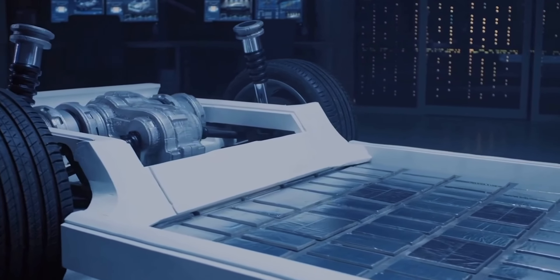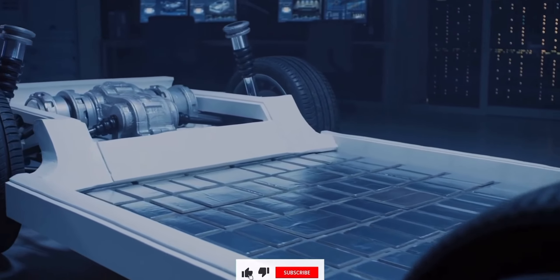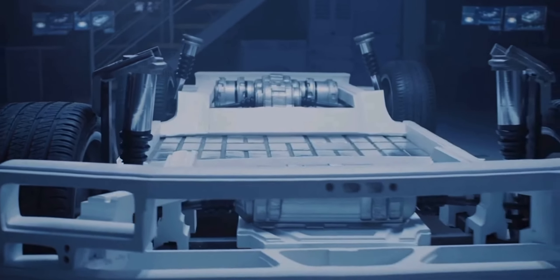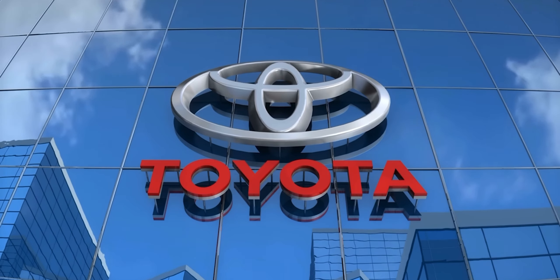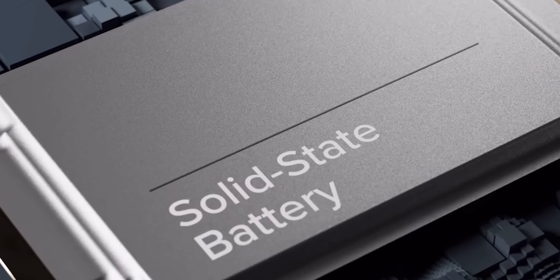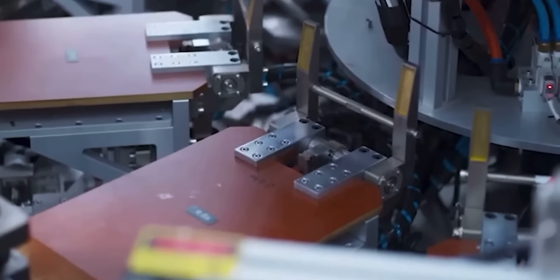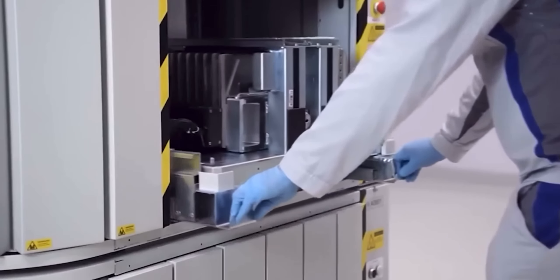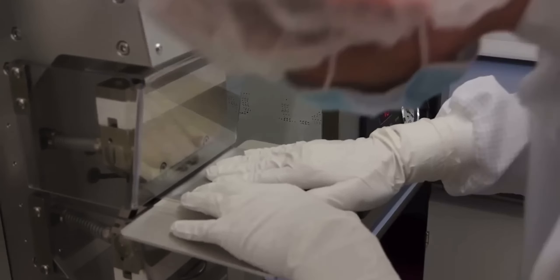I know hoping for a lighter EV, especially when its battery weighs around 1,200 pounds, might be a tall order. But a forward-thinking approach for Tesla would be channeling resources into research and development to devise lighter battery solutions. For example, Toyota is already developing solid-state batteries that are expected to deliver more power and decrease charging time. With the kind of resources in their hands, developing batteries that weigh less and deliver the same output should not be impossible.